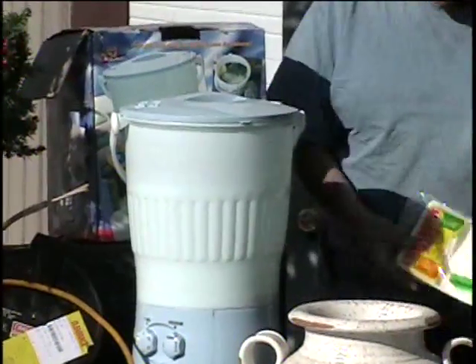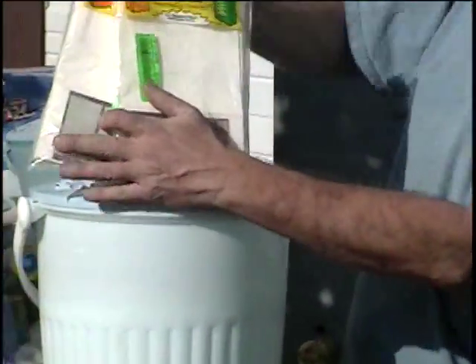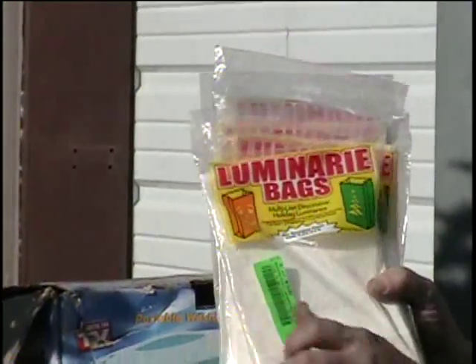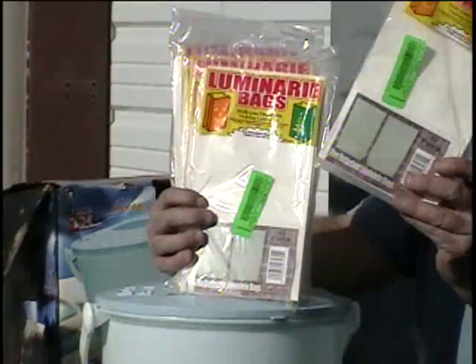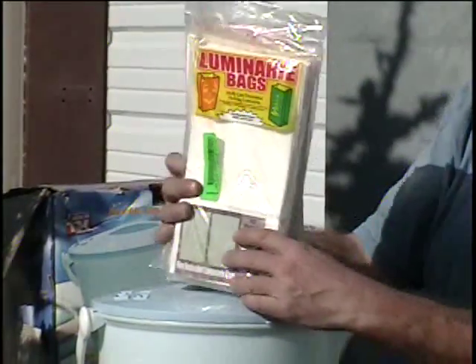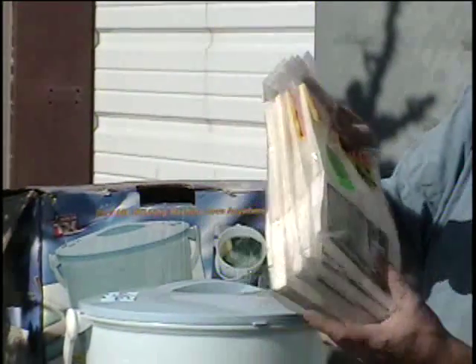Also on the table, I have Luminaire bags. These are party bags — you put the sand in the bottom and then the votive candles. Each pack has 12 bags in it. You're bidding on four packs; that's 48 bags. Retail price on this is 20 bucks.